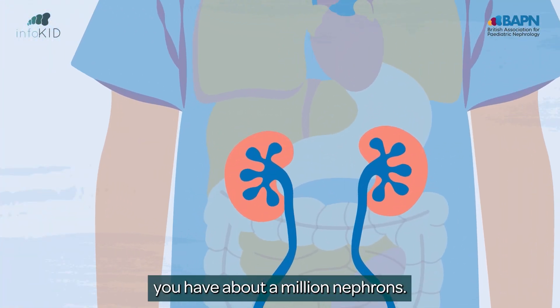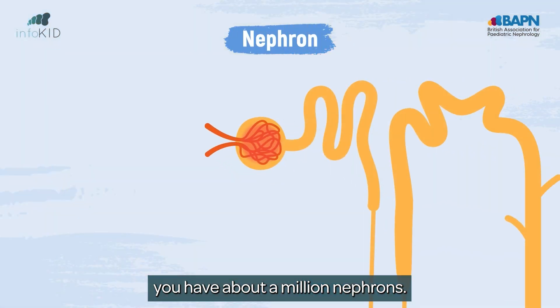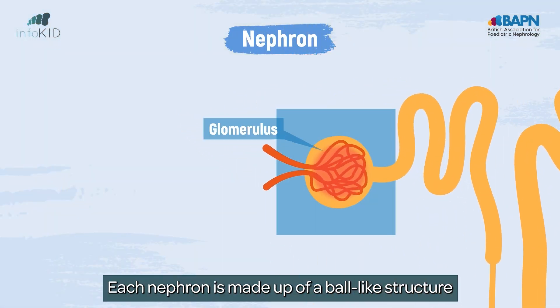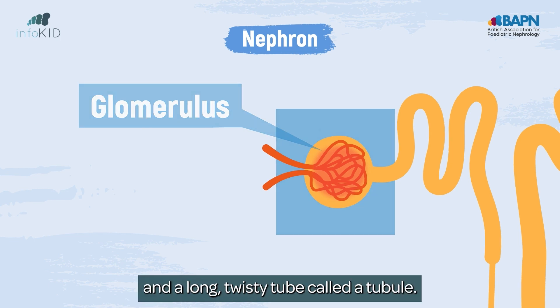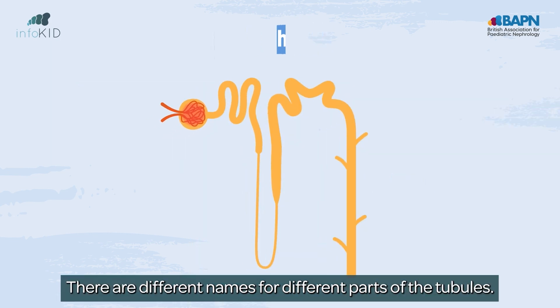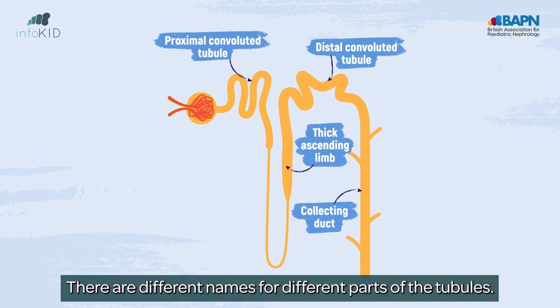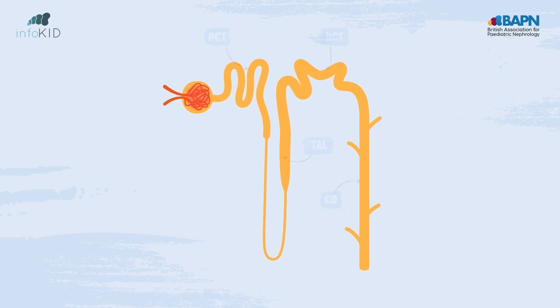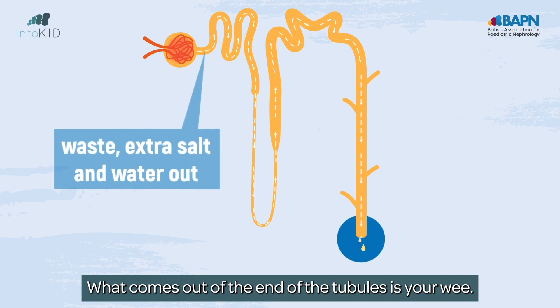In your kidneys, you have about a million nephrons. Each nephron is made up of a ball-like structure called the glomerulus and a long twisty tube called a tubule. There are different names for different parts of the tubules, and each part has a different job. What comes out of the end of the tubules is your wee.